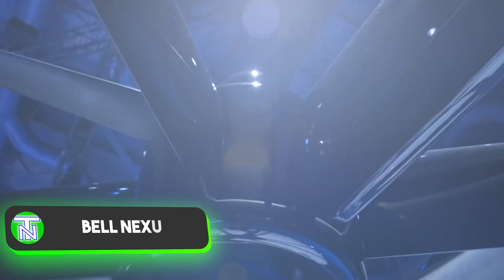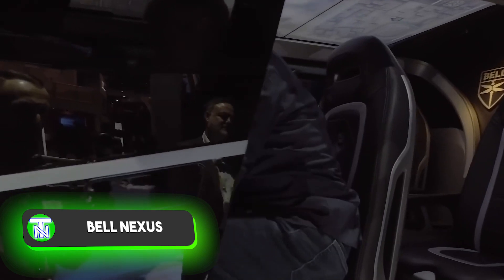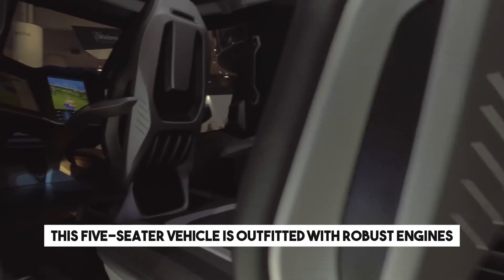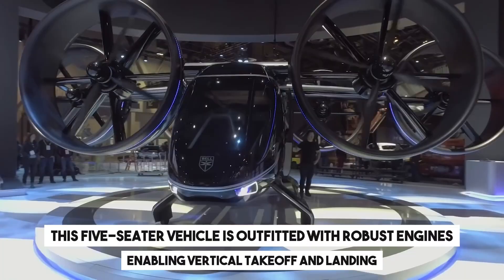Dreaming of transforming a 45-minute commute into a brief 10-minute flight? This aspiration might soon materialize, courtesy of the air cab. This five-seater vehicle is outfitted with robust engines, enabling vertical takeoff and landing.